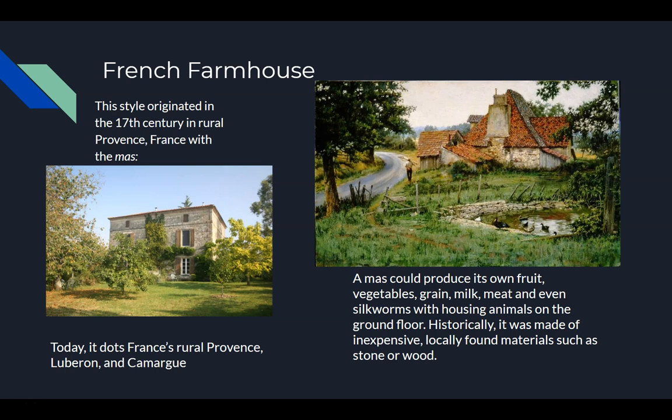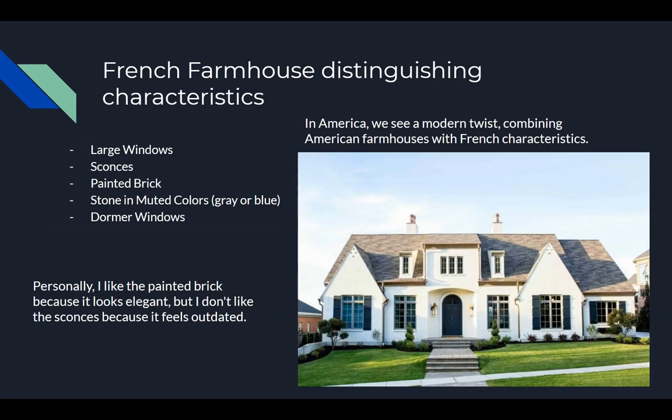Historically, it was made out of inexpensive materials that could be locally found, such as stone or wood. Today you can find it in rural France's rural provinces: Niveron and Camarang. Distinguishing characteristics are the large windows, the sconces — which are just fancy light holders that have a distinct look to them — painted brick, stone in other colors, and dormer windows.